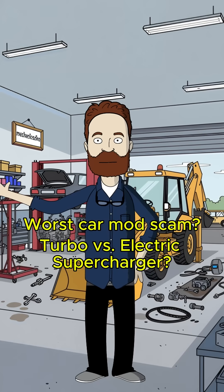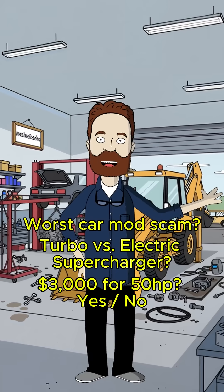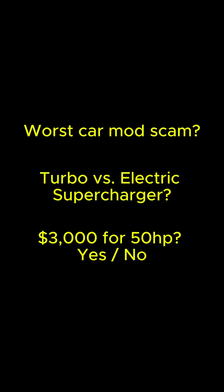And finally, would you pay $3,000 to add 50 horsepower using electricity? Drop your answers below — I'll be pinning the best debates.